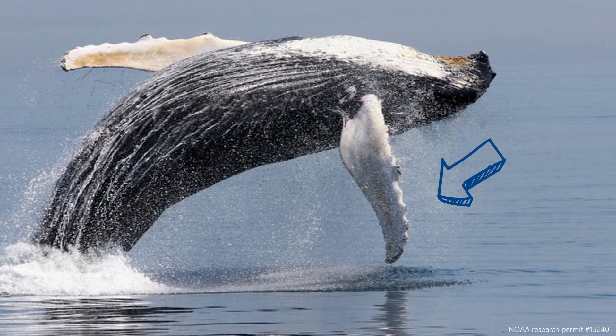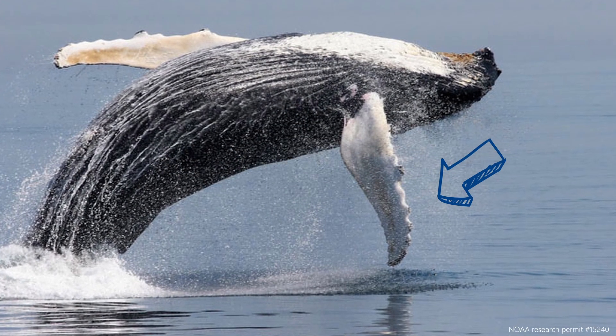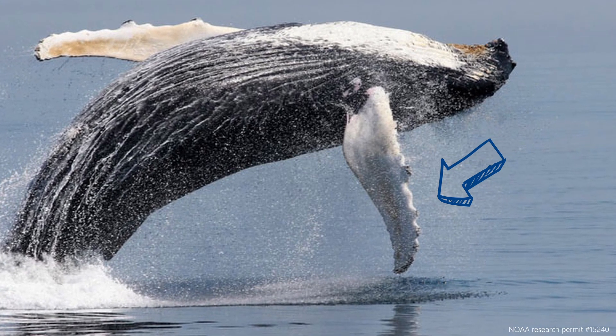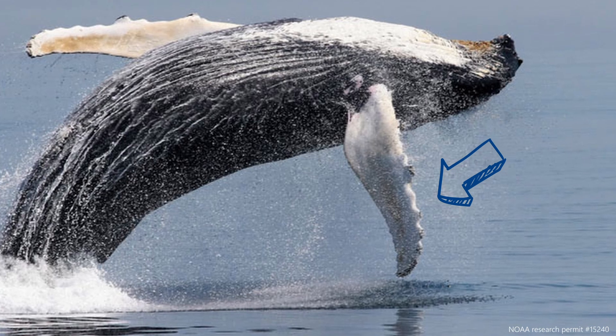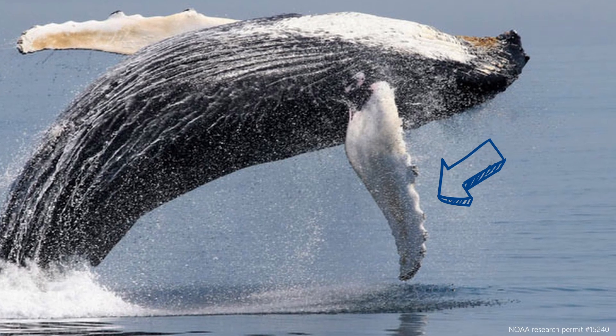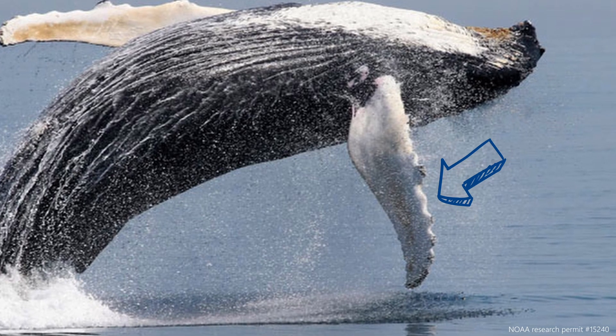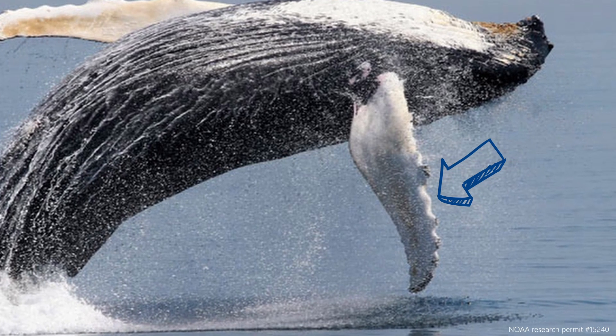A key feature to recognize humpback whales are their pectoral fins, or flippers. They can reach 15 feet long and help the whale balance while swimming. Their scientific name is Megaptera novaeangliae, with Megaptera translating to "big-winged." This name comes from the large size of their flippers.